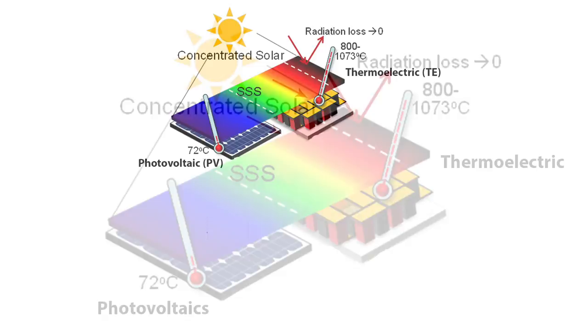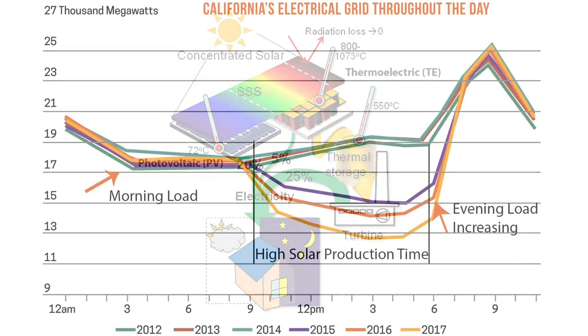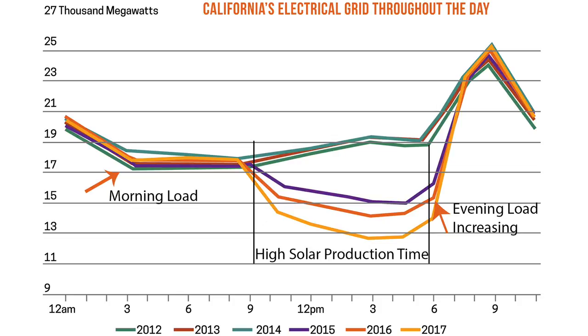The heat would actually be converted into electricity, but with potential for storage in case you need to supply that later in the day after the sun is setting.